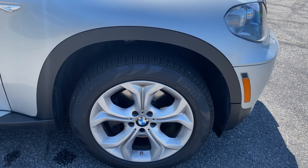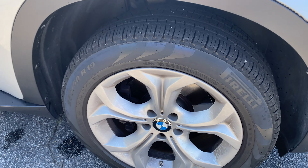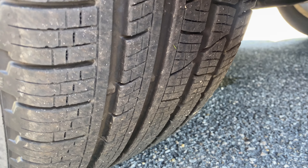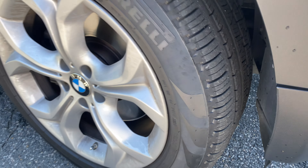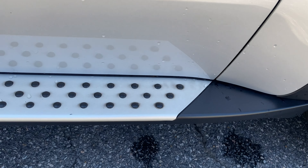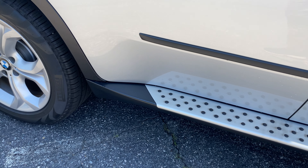It does have the 19-inch wheels and lots of tread left on the tires. It is the diesel, so 35D. It has running boards on it.